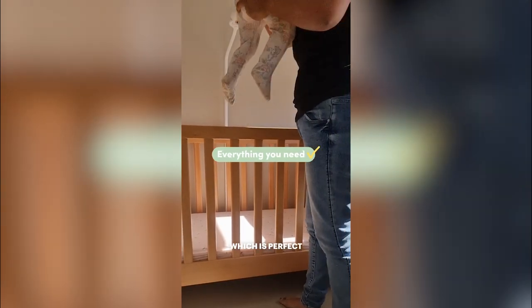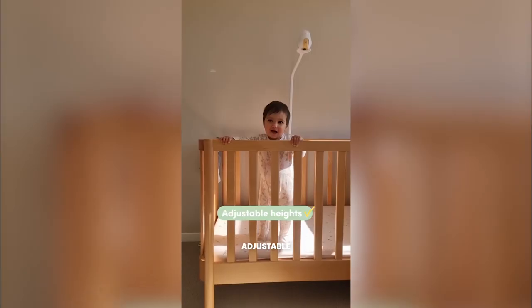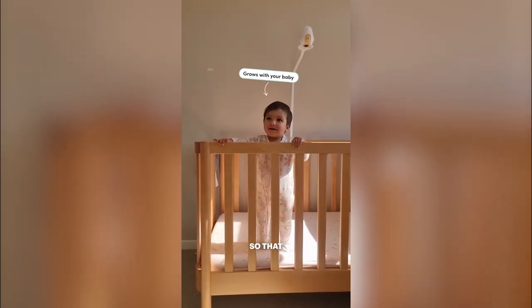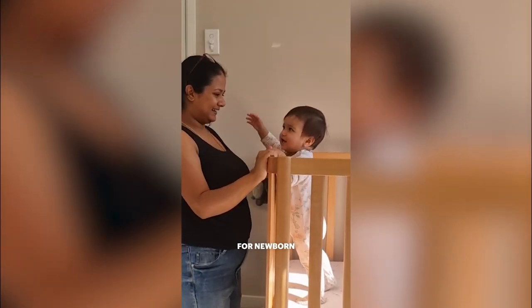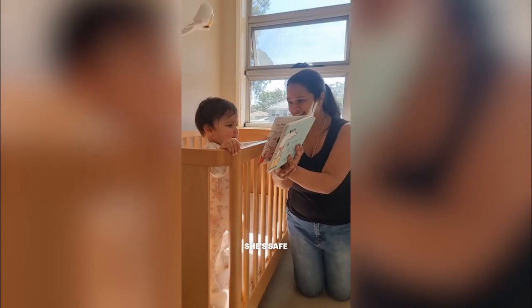I've got everything in the bundle which is perfect, and what I love particularly about the kookaburra cot is that it's adjustable. So it grows with your baby so that you can have it set at the higher height for newborn and then drop the height for a toddler like my little girl to make sure that she's safe and can't jump out.